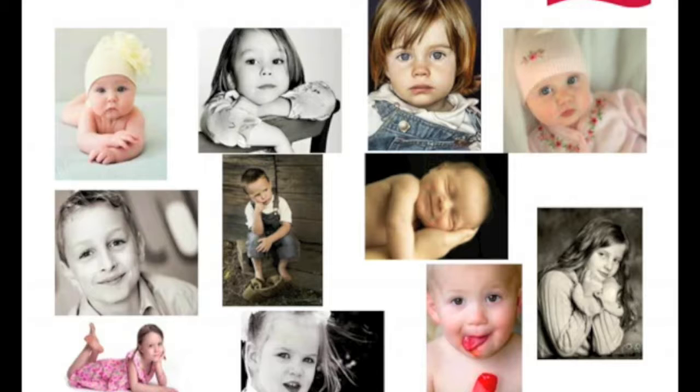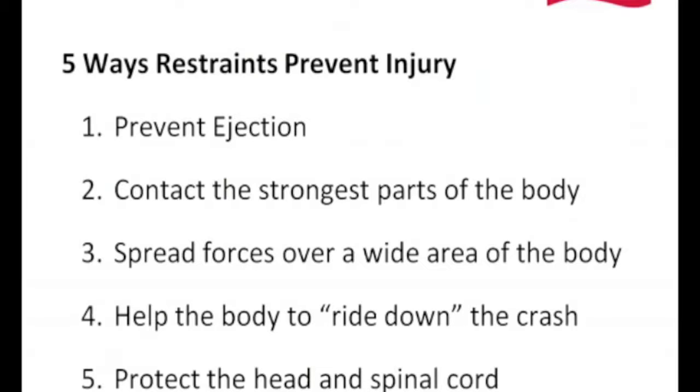Child restraints and seat belts contact the strongest parts of our body. The five-point harness within a child restraint contacts the hip bones — or the child's hip bones. The shoulder harnesses come over the child's collar bones and shoulder bones. Our bones are the strongest structure points of our body, as opposed to our flesh and tissue. The harness and its width spreads the forces over a wider area of our body, so when that force is applied, the larger the area, the less the injury.